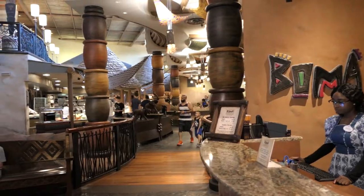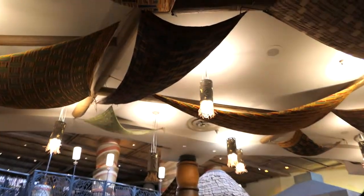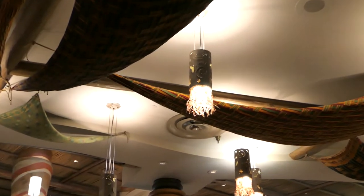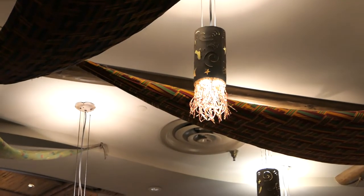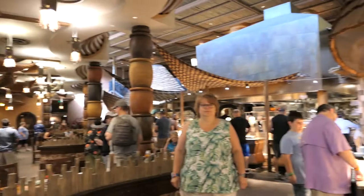We've made it to our table at Boma — right here at the edge of this hut. This is pretty cool in here. Look at all the neat things, that light, and all those frills. This is definitely not a no-frills place.